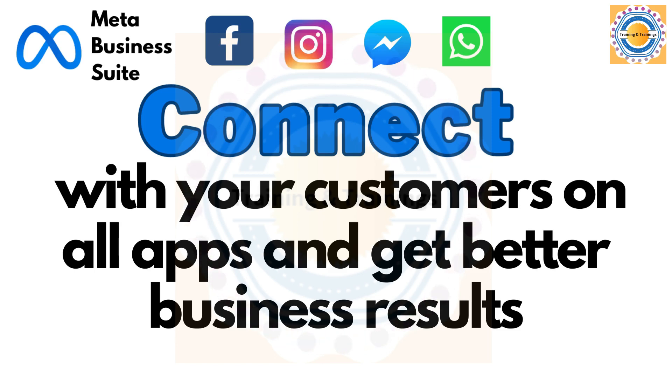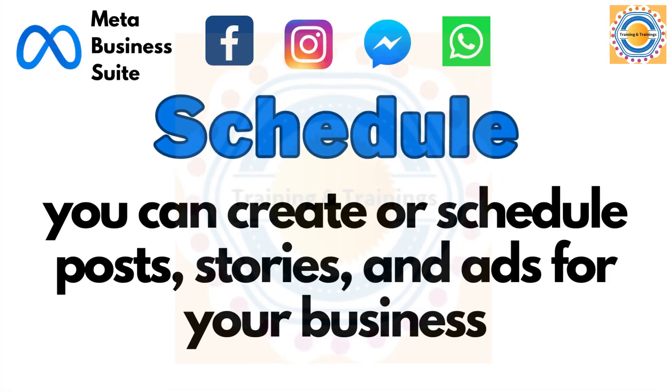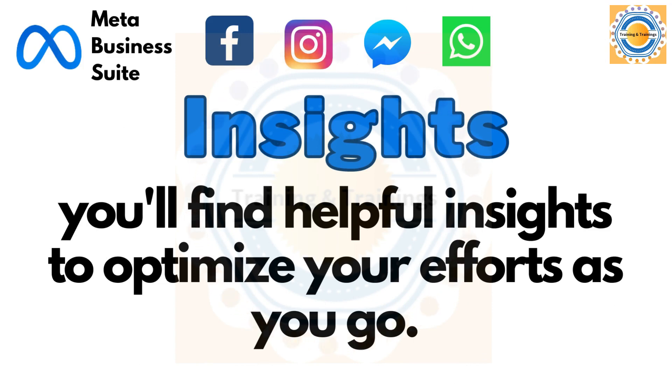By streamlining your efforts and providing valuable insights to optimize your campaigns, whether you are using it on desktop or mobile, Meta Business Suite makes it easy to view notifications and respond to messages quickly. You can also create and schedule posts, stories and ads for your business.